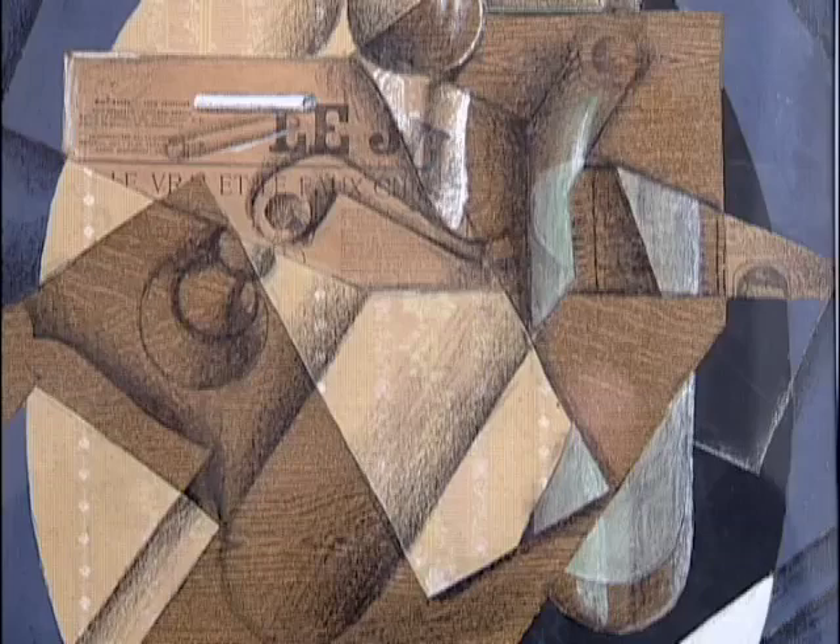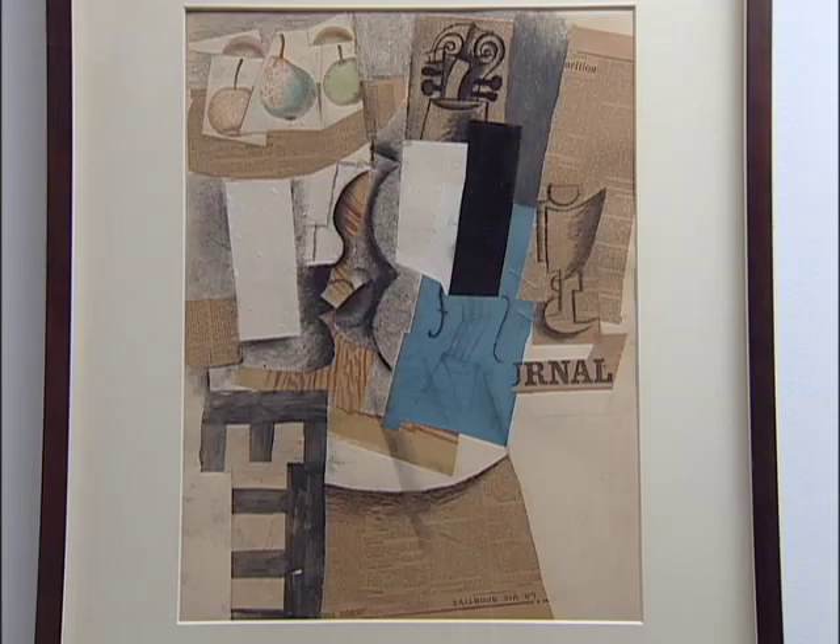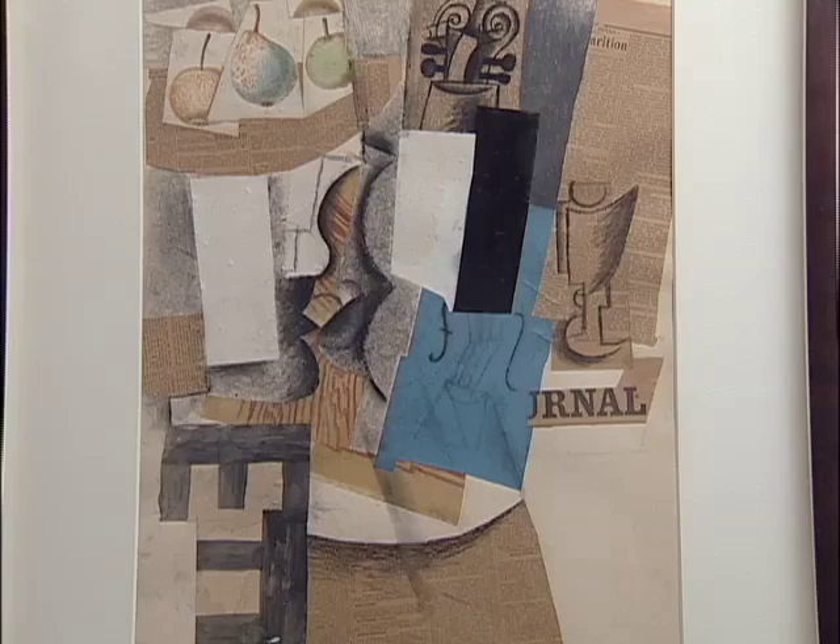Many of them have not been shown in several years. Here's another one by Picasso. And what I love about this one is that it takes this idea much further, and it sees the introduction of color, something that's been drained out of analytical cubism, but comes back very strongly at this point.